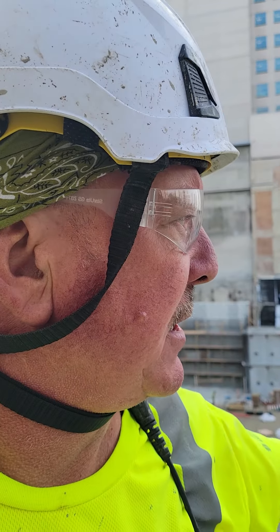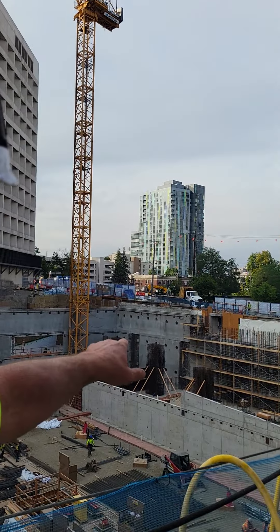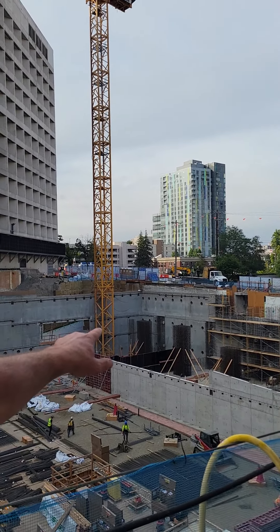Good morning YouTube, it's been a while. We're out here in Seattle at the Swedish Hospital. We've been doing a lot of shotcrete over here — we started over there in the far corner, that's the southwest.